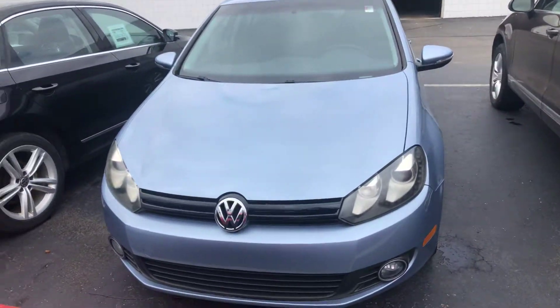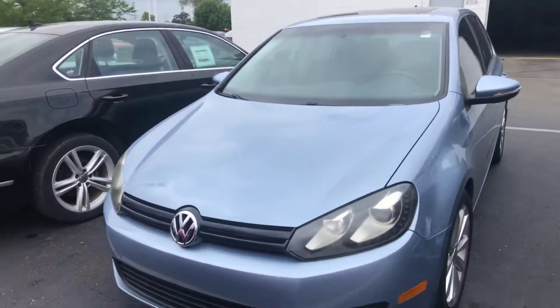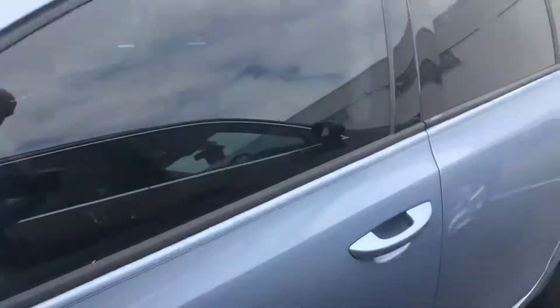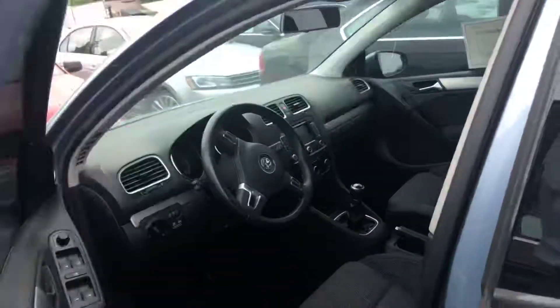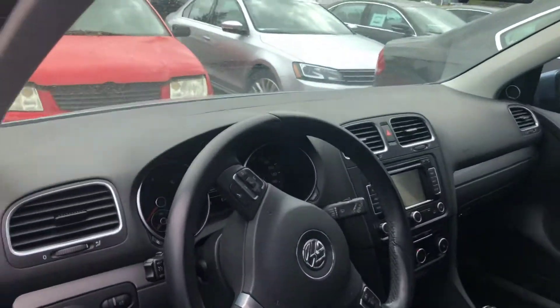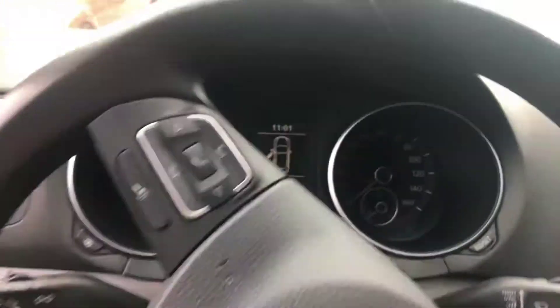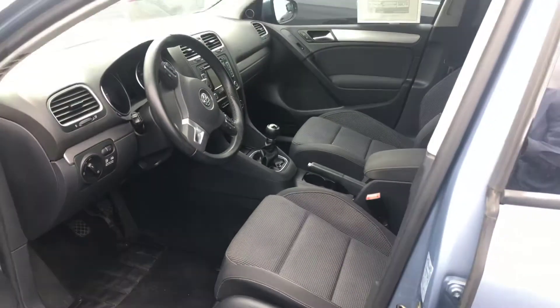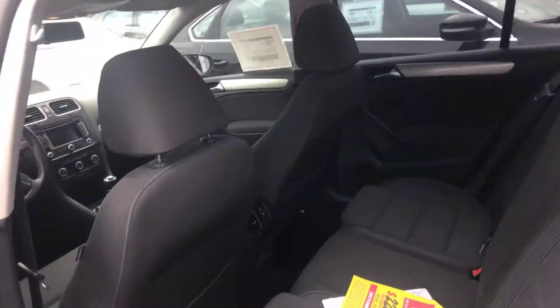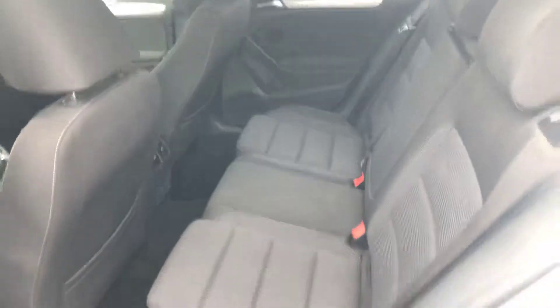Here's our 2012 Golf TDI. This one has the technology package, so it's got the LED trim and the lights. It has factory navigation, was owned by a nonsmoker, and has only 35,000 miles on it. Really clean car — it just went through our inspection, so the reconditioning is done.